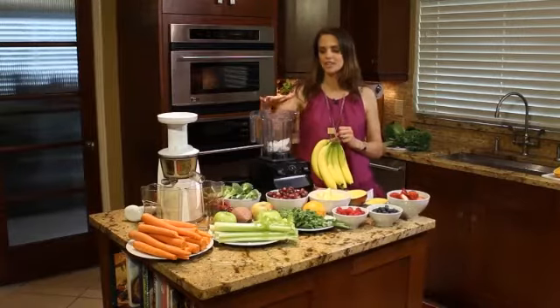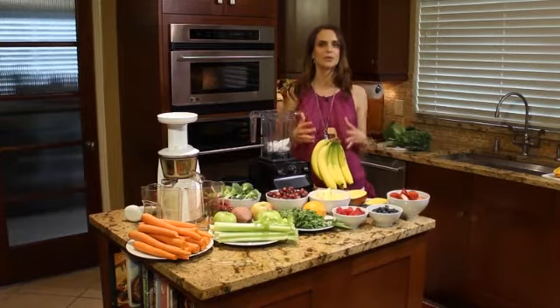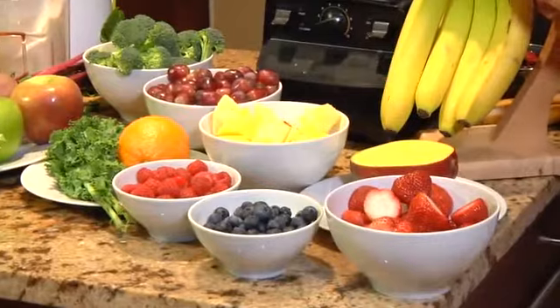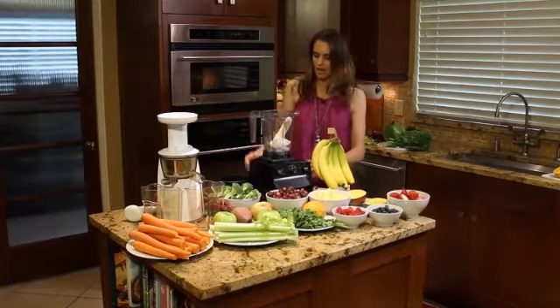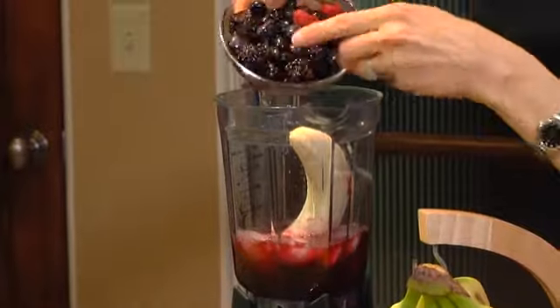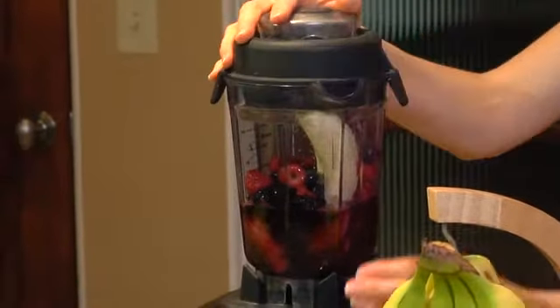So basically, it's very simple. A smoothie is going to be something made in a blender and everything stays in that blender. Things you're going to use in a smoothie are things like bananas, mango, all the berries — I've got strawberries, blueberries, raspberries — and pineapple is great in a smoothie. So I'm just going to make a quick smoothie here with a banana, some ice, some 100% pomegranate juice, and then just some berries. It's really simple to just blend this up quickly.